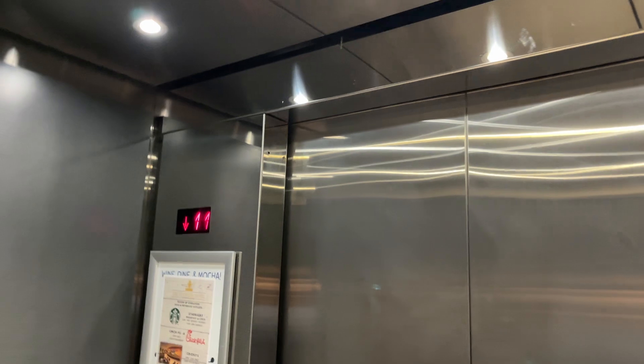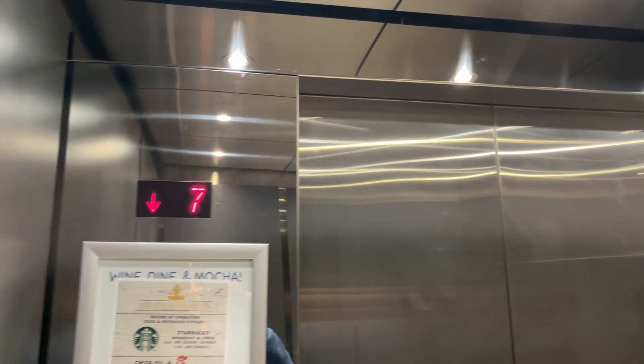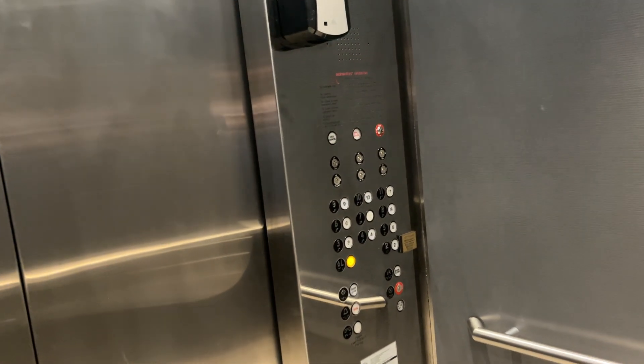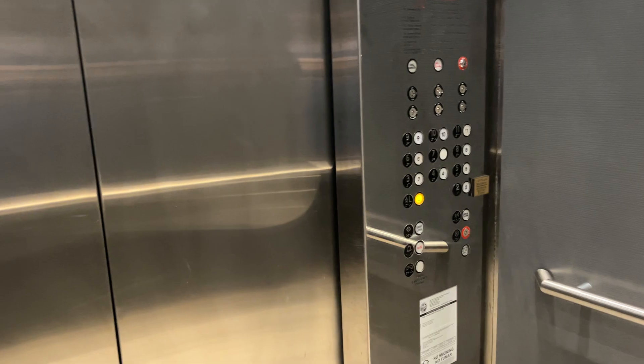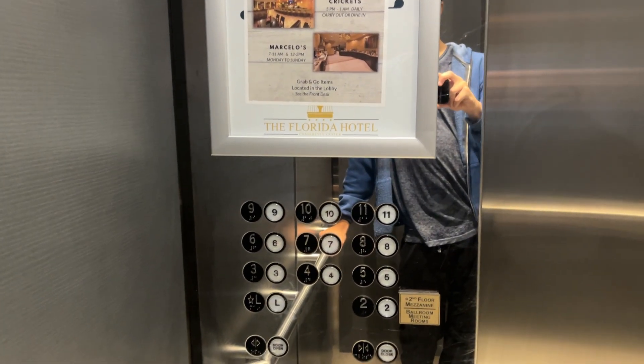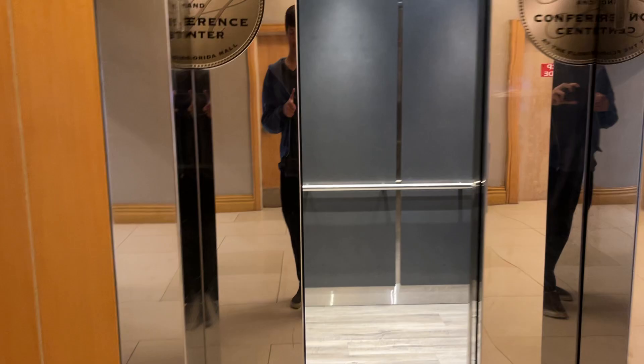If I had to guess, these would be Schindler 500, 500A. It's probably something else. There it goes.